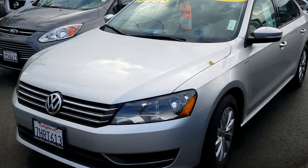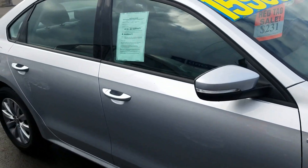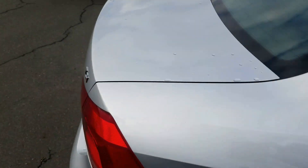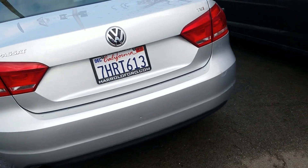This vehicle is in mint condition, very low miles. As you can see while I'm walking around the vehicle, it's silver, four-door. Not a scratch on it.